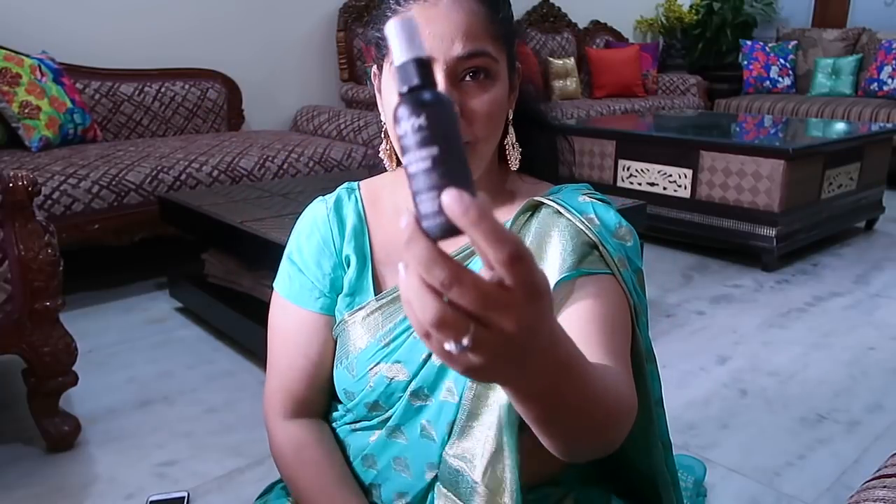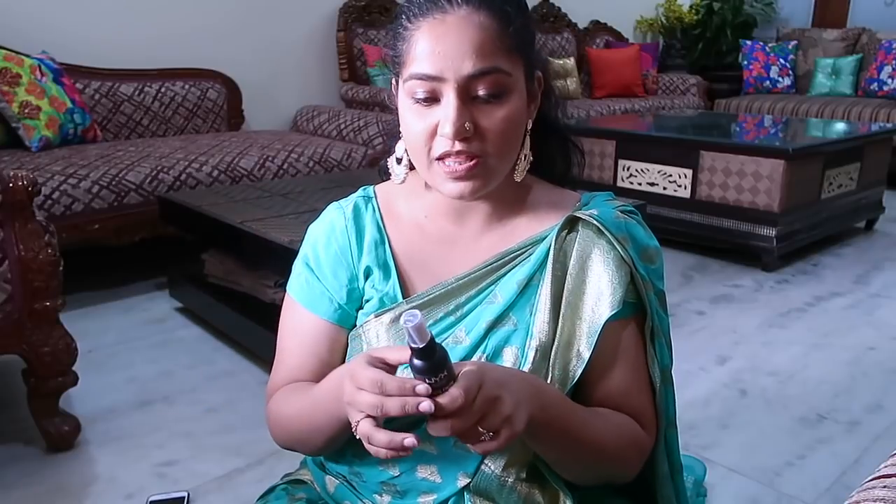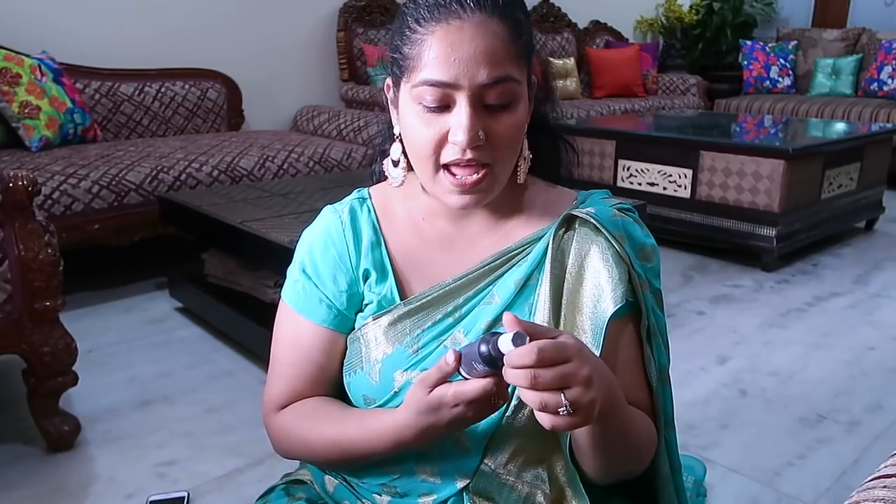Next we have the NYX Matte Finish Makeup Setting Spray. My setting spray was finished and honestly I don't know a lot about setting sprays, but NYX is actually a good company so I was like, let's just buy it. And since my setting spray was finished, today I'm going to set it.